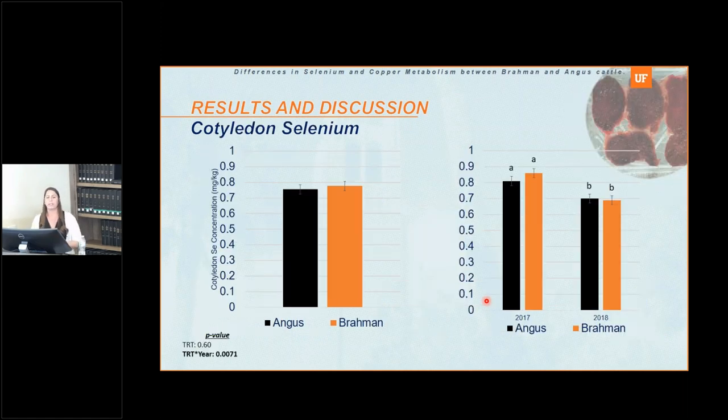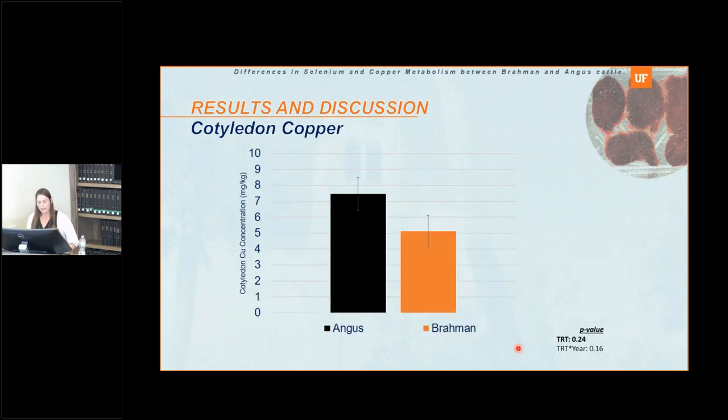We collected placentas at calving to retrieve cotyledons, which are the main functional unit for transfer of nutrients. We collected five or six cotyledons, washed them, and dried them to measure copper and selenium concentration. For selenium in the cotyledon, we did not see any treatment differences — Angus and Brahma cows had the same selenium concentration — but we did have a treatment-by-year effect, with 2017 cows having greater selenium cotyledon concentration than 2018 cows. For copper concentration in the cotyledon, there were also no differences between Angus and Brahma cows.